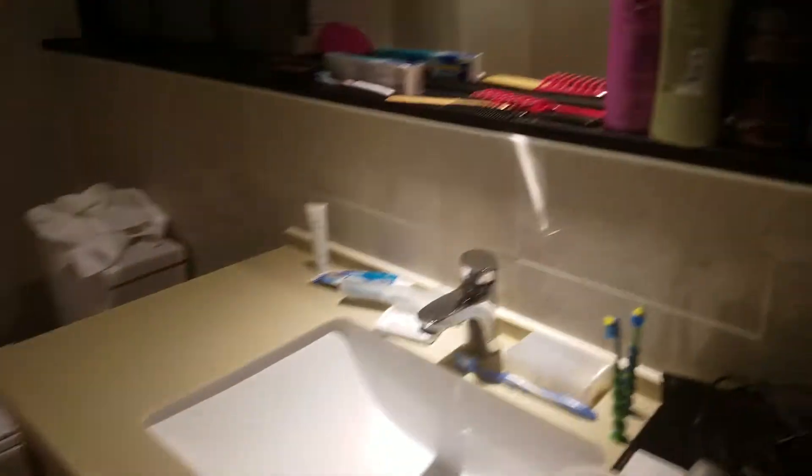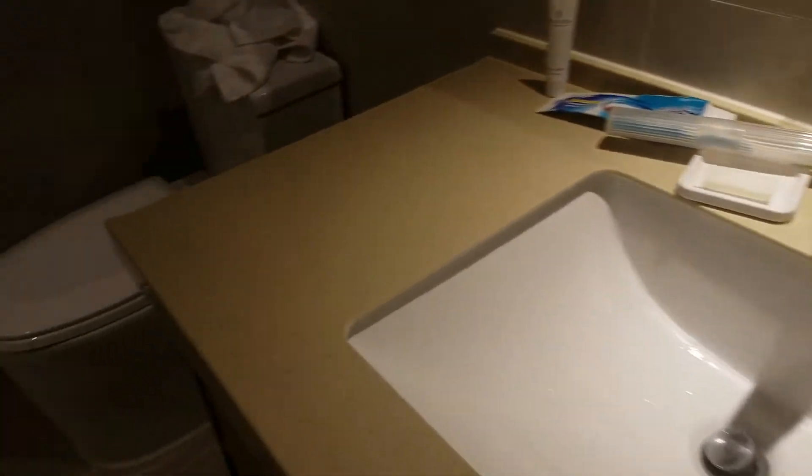There's the bathroom — frosted glass all around with a mirror. But you can only have one. We'll go to the bathroom. Looks normal.